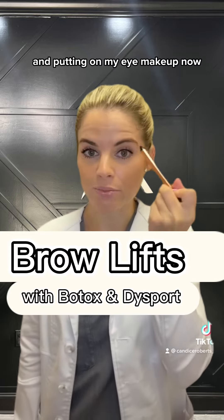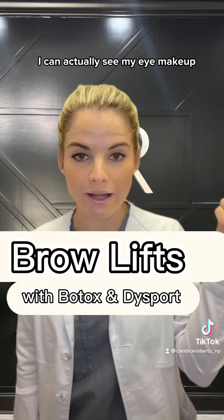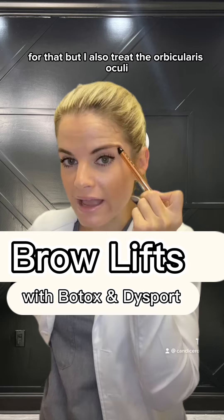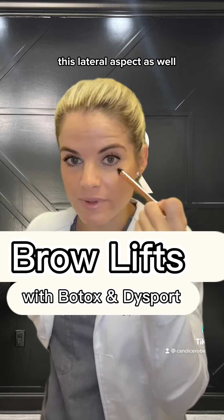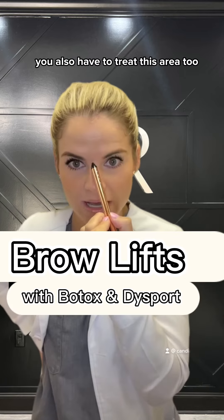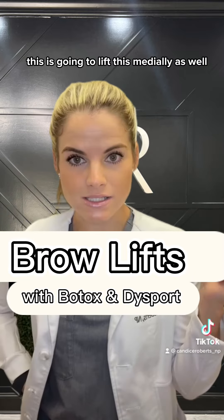Patients usually tell me, Candice, I'm putting on my eye makeup now and it's not getting folded under — I can actually see my eye makeup. So I usually do a little under the tail of the brow for that, but I also treat the orbicularis oculi, this lateral aspect as well, to get that a little more open and get those eyes a lot brighter. You also have to treat this area too, which is going to lift this medially as well.